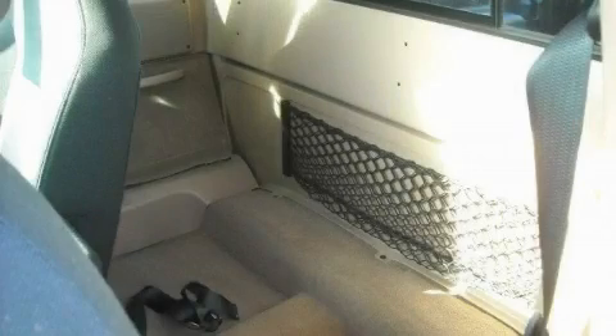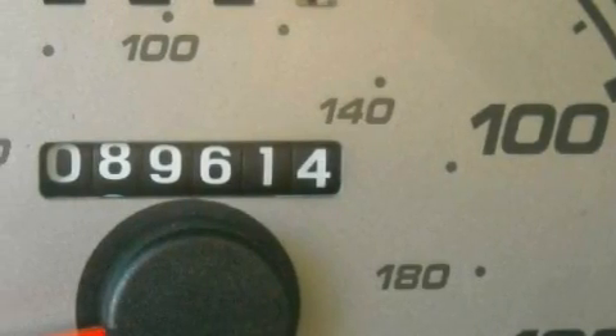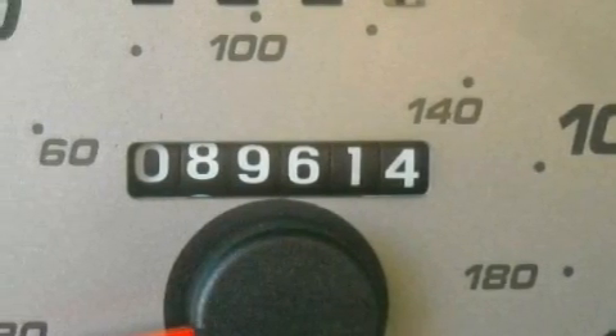This vehicle's stylish design always looks great. This Ford has had only one owner and it qualifies for the Carfax buyback guarantee. We invite you to contact us today to learn more about this vehicle.